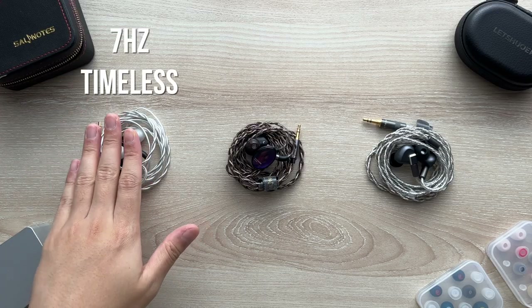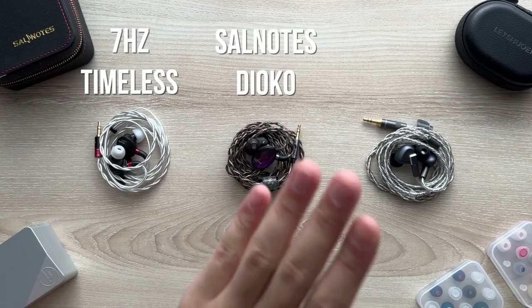Selamat pagi! Good morning everyone, Kenneth here and welcome to my triple review of the 7Hz Timeless, Salnotes Dioko, and the Letshuoer S12. These IEMs, especially the Timeless, are some of the most discussed IEMs this year, and so I wanted to take my time, really listen to them, and after many months I'm finally ready to give my thoughts.